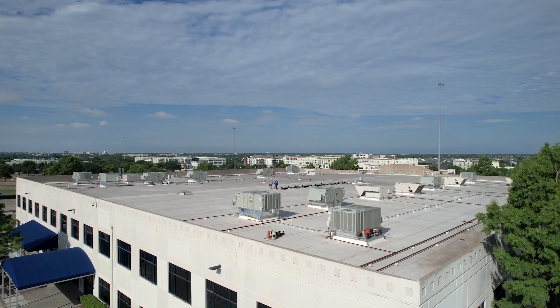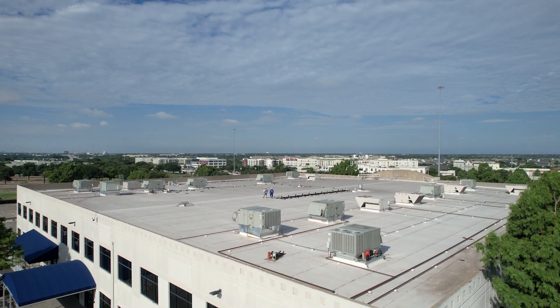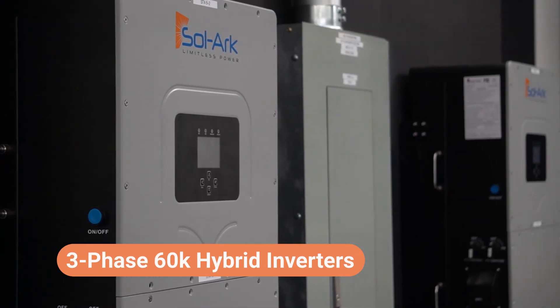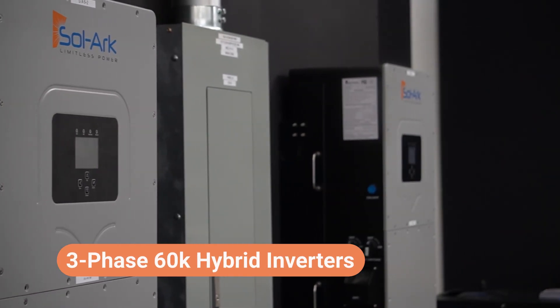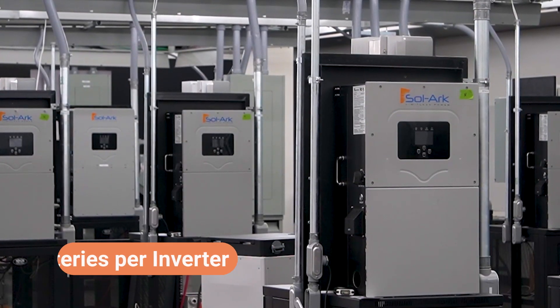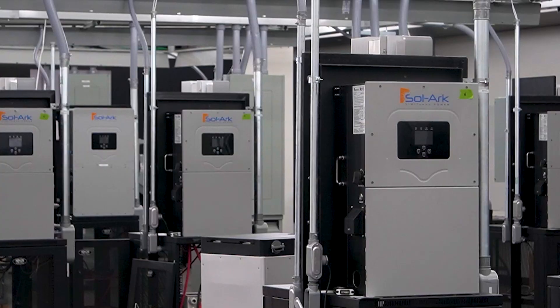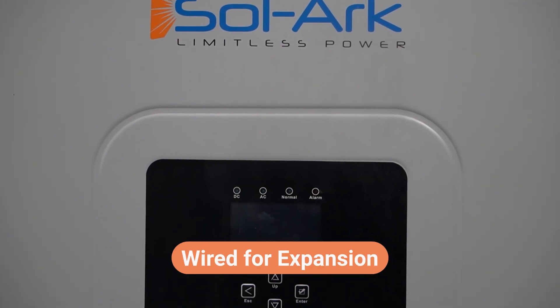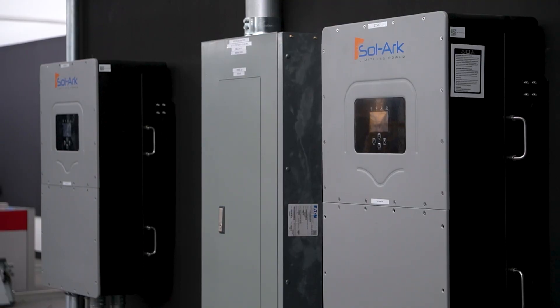We'll be using our flagship three-phase 60K hybrid inverters, designed with scalability in mind. Each unit delivers 60 kilowatts of power and supports two batteries. We're starting with a 1C configuration, where every inverter is wired for expansion. As the system grows, so does its resilience and data value.